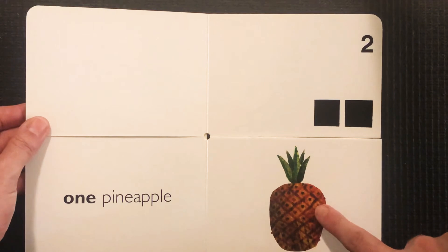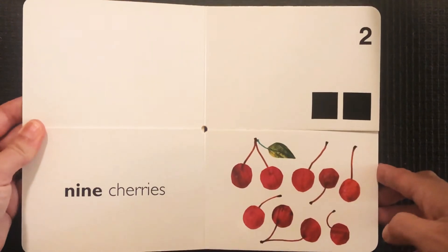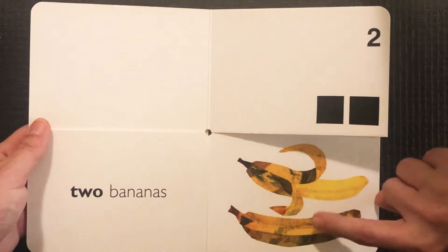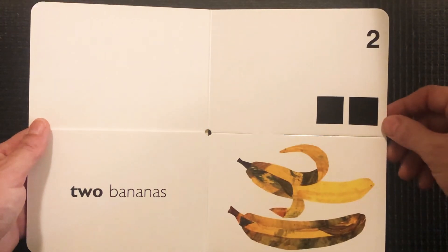But now that doesn't match. Let's find something that has two. Is that two? No. Is that two? Let's count — one, two. Two bananas, two squares. We did it!